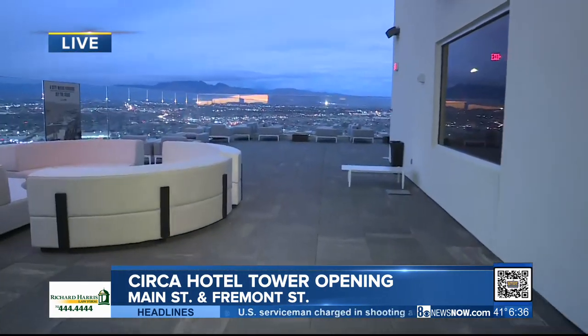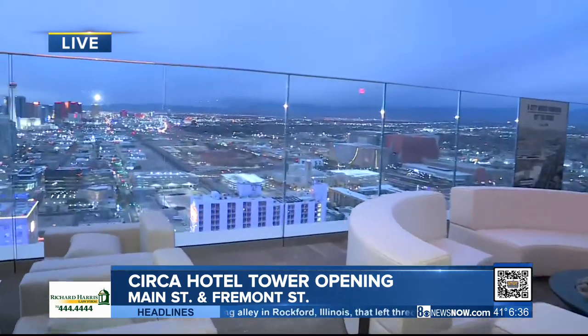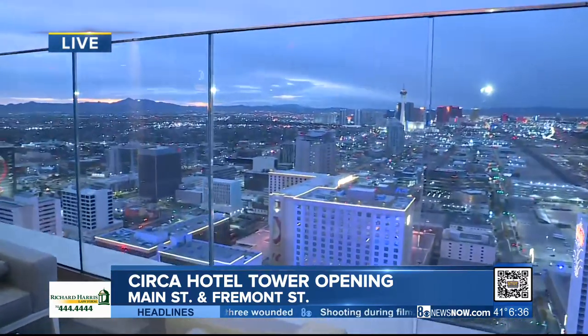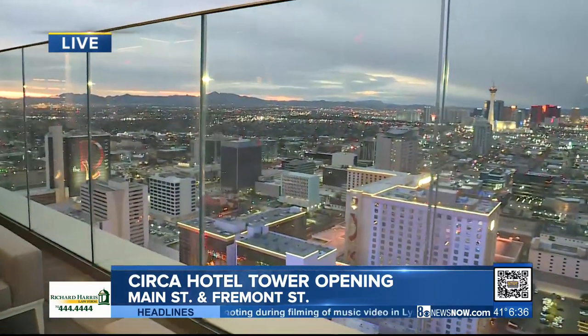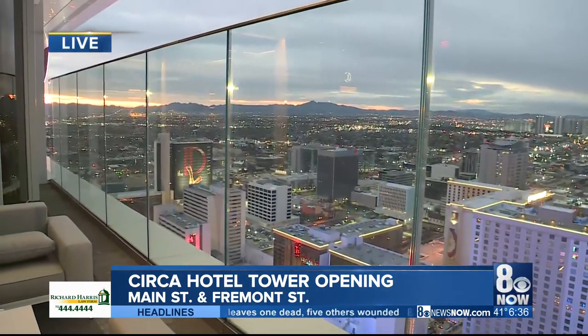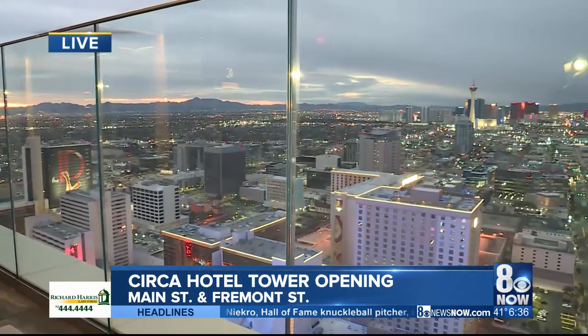Let me take you outside. This is the rooftop lounge area that actually opens today along with the hotel tower. Once it's 100% complete, 777 rooms will be part of the hotel tower. Just look at this view — it's magical, not to exaggerate. It's pretty breathtaking when you see a view like this from the 60th floor.